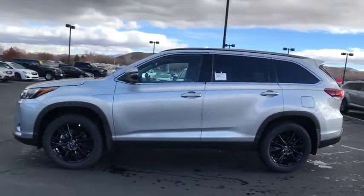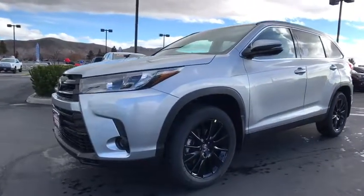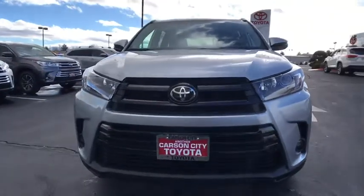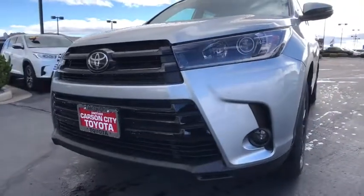Stability control, power liftgate, traction control, backup camera, steering wheel audio controls, keyless entry, power passenger seat, navigation system, anti-lock braking system, lane departure warning, all-wheel drive, Bluetooth.